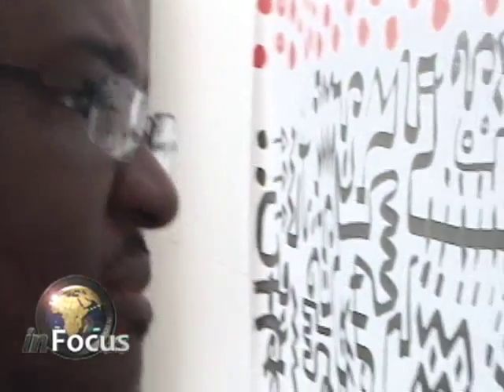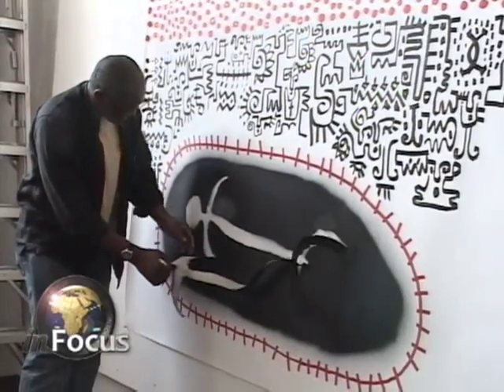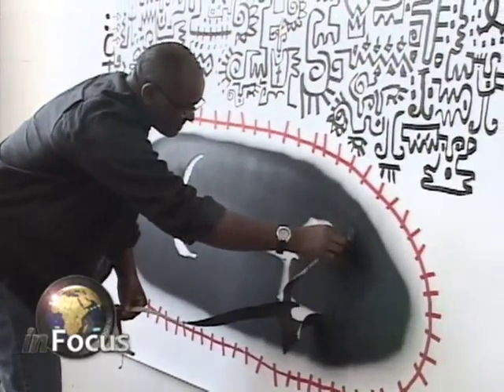He has shown his art in several American universities and museums, including the National Museum of African Art in Washington. He also has exhibited in Nigeria and Holland. Sahar Sepehri, VOA News.